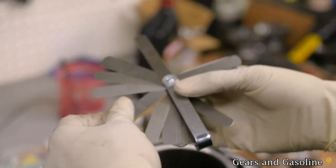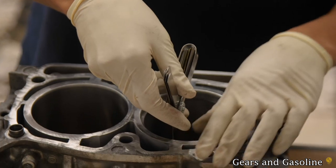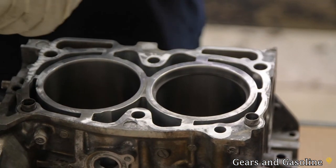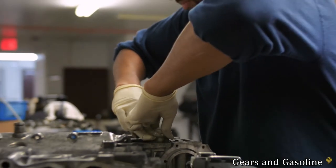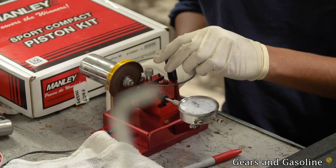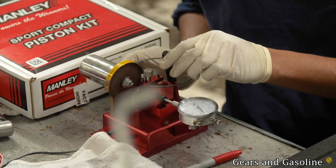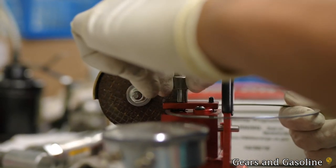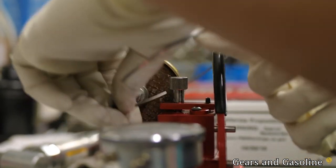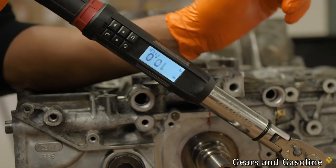One thing that's going to be a constant as we go through this video is proper maintenance records. I know this can be said for any car, but Subarus are a little more special of a breed. A few things that really stick out for the boxer engines are head gasket failure, ring land failure, and rod knock. While these are all major failures, most of them come from a lack of maintenance or an abused past, or both. Please keep these things in the back of your mind while you're looking for a turbo Subaru.